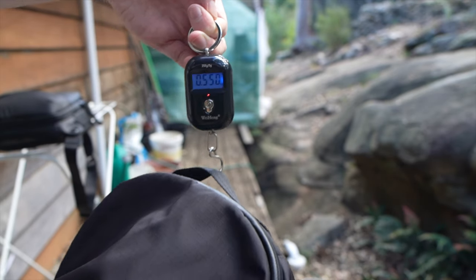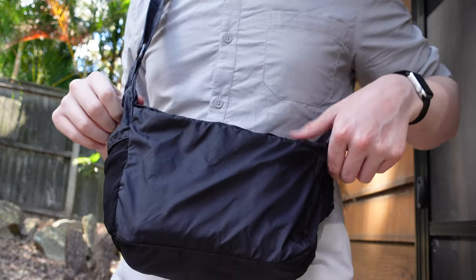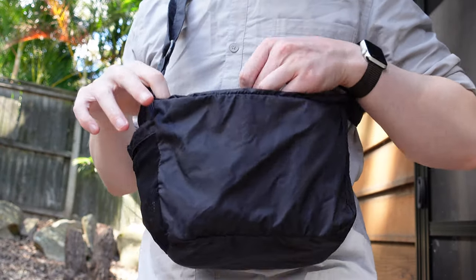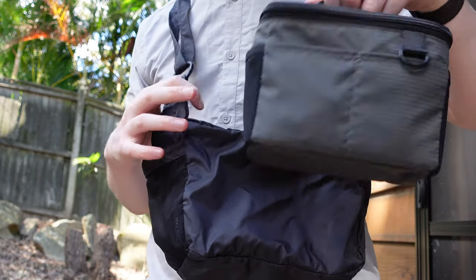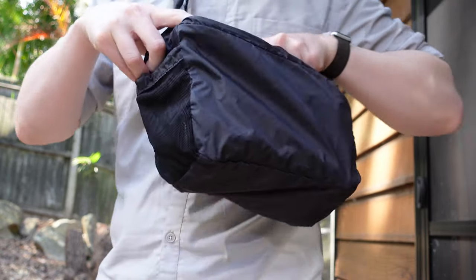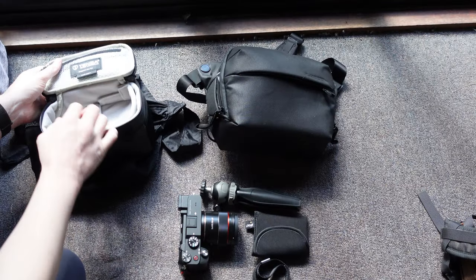The BYOB7 Pack Light bag weighs only 250 grams while empty, or 0.5 pounds. So it's over double the weight, and I don't think the Peak Design's features or pockets necessarily make up for it. The Tenba is also cheaper and more versatile, since the padded cube can be removed and put into other bags more easily.